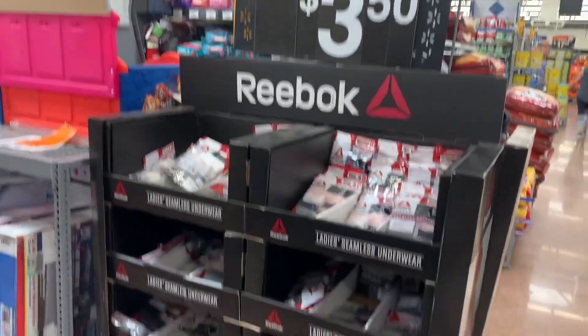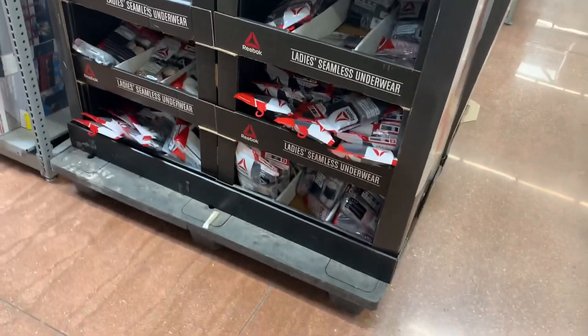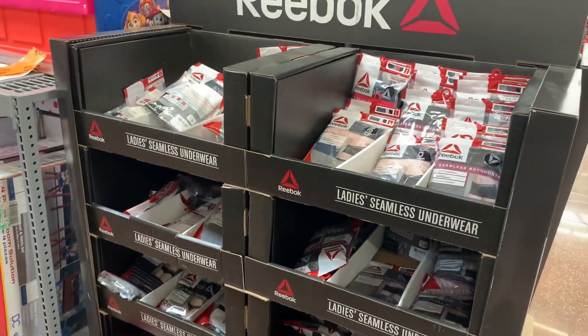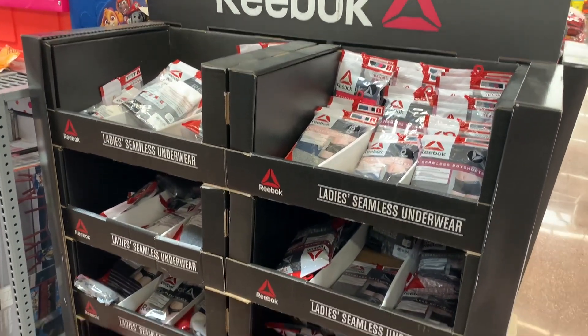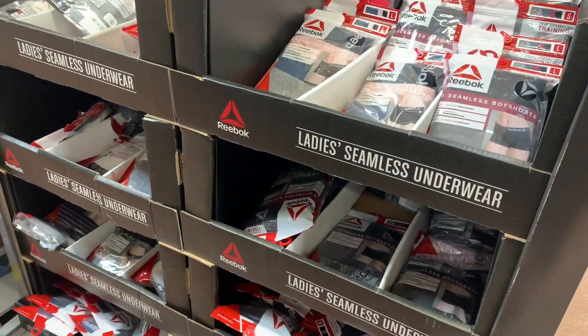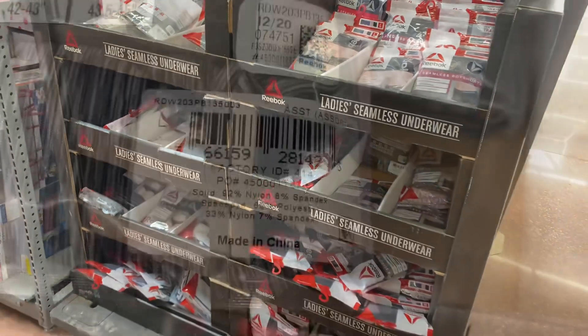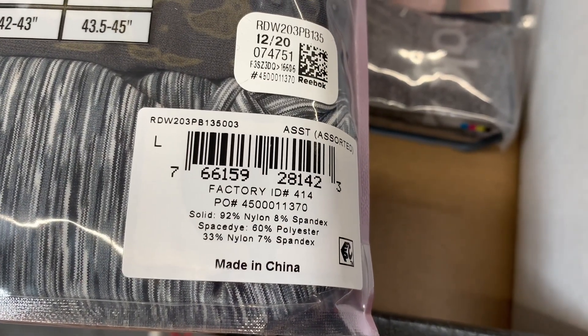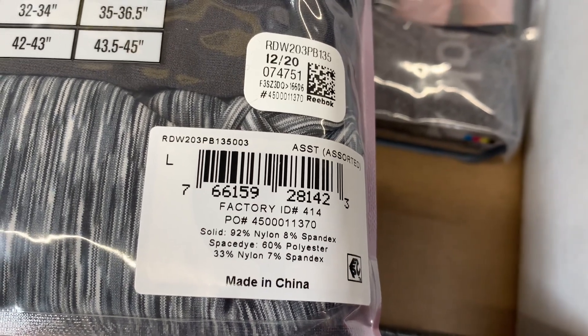They also have all these Reebok underwears, like boy shorts and stuff. They never even had these for sale — they must have just decided to put them on clearance right away. It looks like you get quite a few of them. Let me give you the barcode. There are four of them in there and it's only $3.50. Like what? That's so cheap. Alright, let's keep looking.